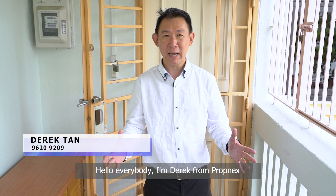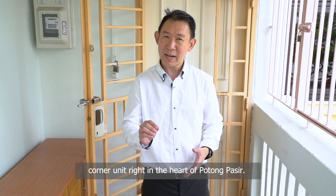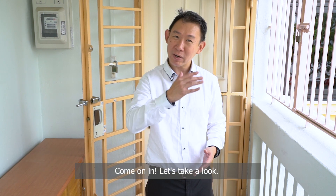Hello everybody, I'm Derek from Promnext, and I'm here today to show you a highly valuable corner unit right in the heart of Potong Pasir. Come on in, let's take a look.